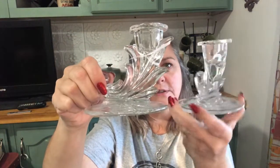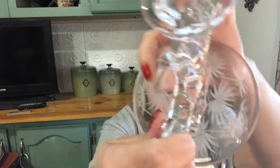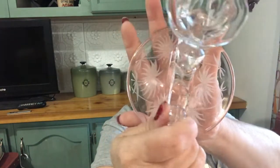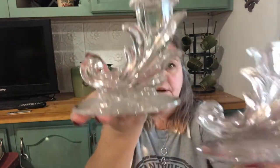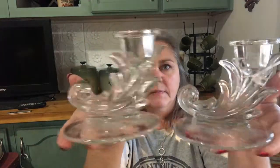Then we have this set of candlestick holders — these crystal candlestick holders. I don't know the name of these; I haven't looked them up yet. But see the design that's etched on the bottom — that's a real pretty design. And I love the design of this. There's two of them. Aren't those precious?